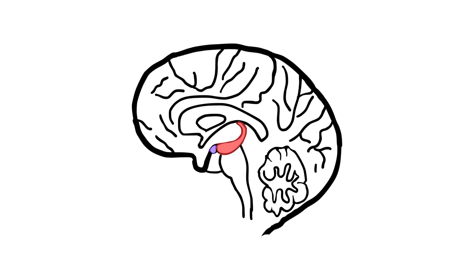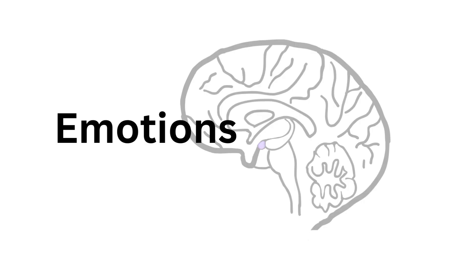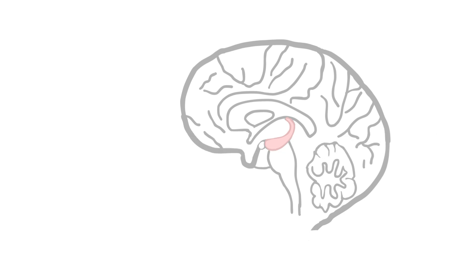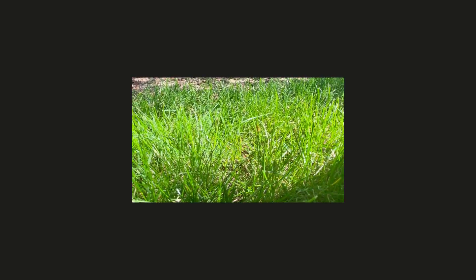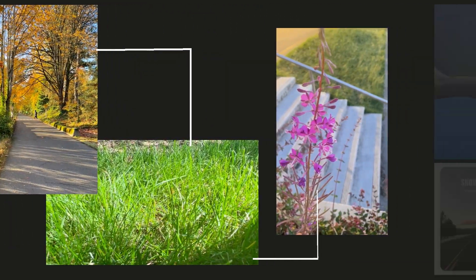The olfactory bulb also directly links the nose to two super important parts of the brain: the hippocampus and the amygdala. The amygdala is where we process emotions, and the hippocampus is responsible for learning and memory. The hippocampus is also where associative learning happens — learning by connecting two distinct ideas together. This explains how a smell can be associated with a specific memory, even though we don't consciously connect a smell with an event.